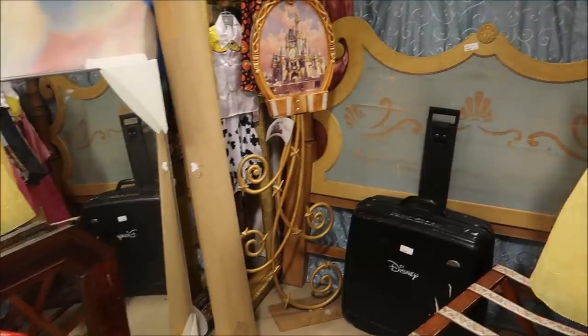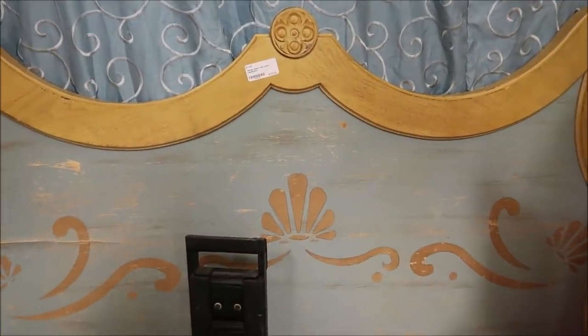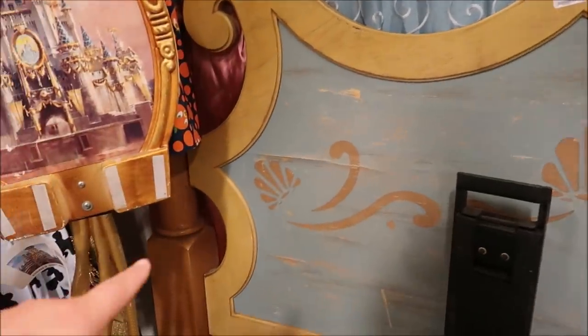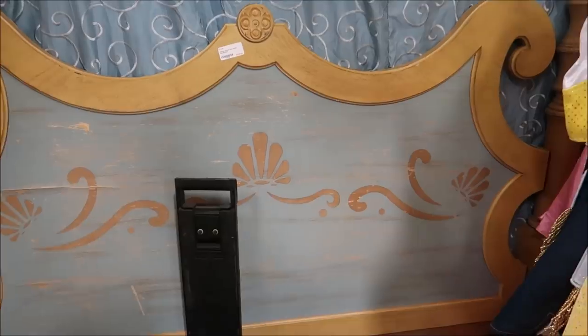Over here, they have a headboard from Beach Club. This one's $175, and it's very sturdy — made of solid wood. I just like the way it looks. The resort stuff is always awesome. But also the Disney theme park in-park used props — I absolutely love those. Whether it's just from a merchandise location or actually from an attraction, I go crazy for that stuff.